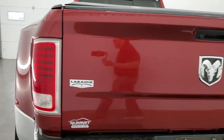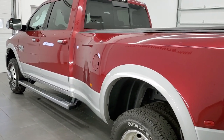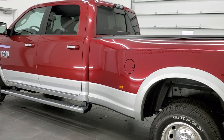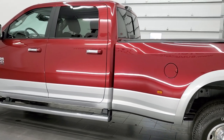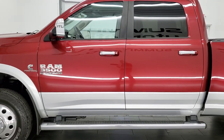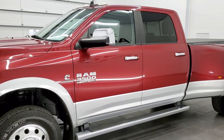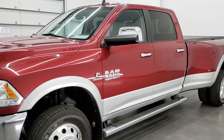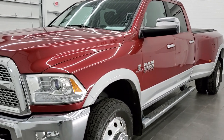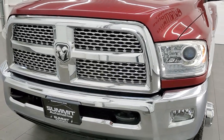This 2014 Ram 3500 has the 6.7L Cummins diesel. This truck has been fully safetied and inspected by our service shop, has a fresh oil and filter change. All the fluids have been checked and topped off and this truck is 100% ready to go, exceptionally clean all the way around inside and out.